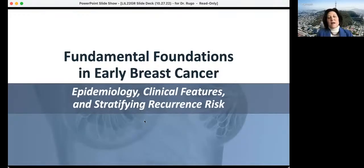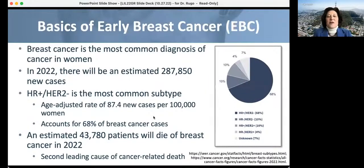Let's talk about epidemiology and clinical features and how we stratify recurrence risk. Breast cancer is the most common diagnosis of cancer in women worldwide and the second most common cause of cancer death, with an estimated 288,000 cases in 2022 in the United States. The age-adjusted rate is 87 new cases per 100,000 women. 68% of breast cancer cases are HR-positive disease — by far the most common subtype. Looking at a SEER database pie diagram, HER2-positive groups represent only 14% overall, and triple-negative about 10%.